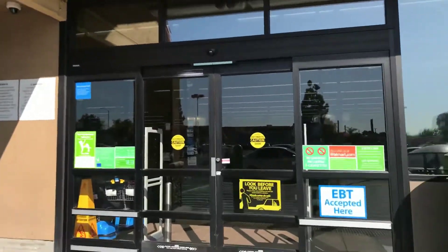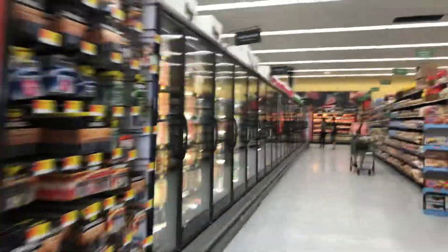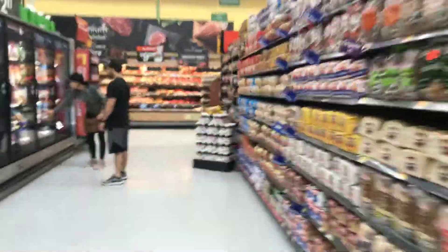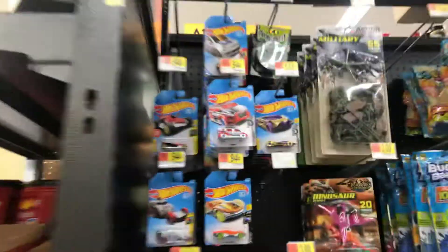Let's check it out. Let me see if this is the side where the toy aisle is. We'll check it out — it's a small market, but you never know, it might have something. I think it was this way... well, they don't have that much.